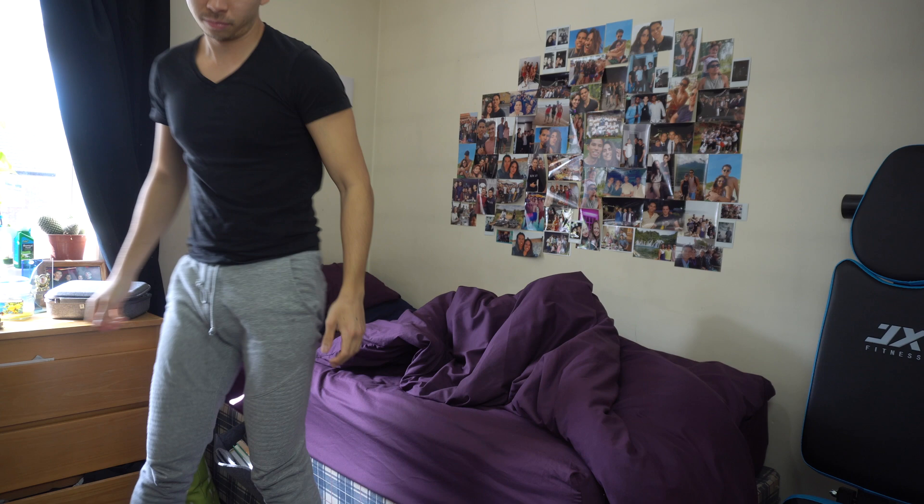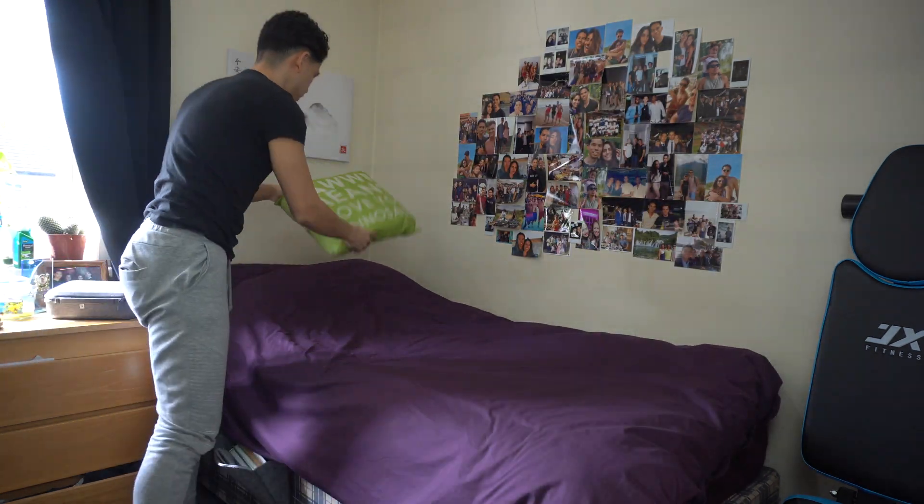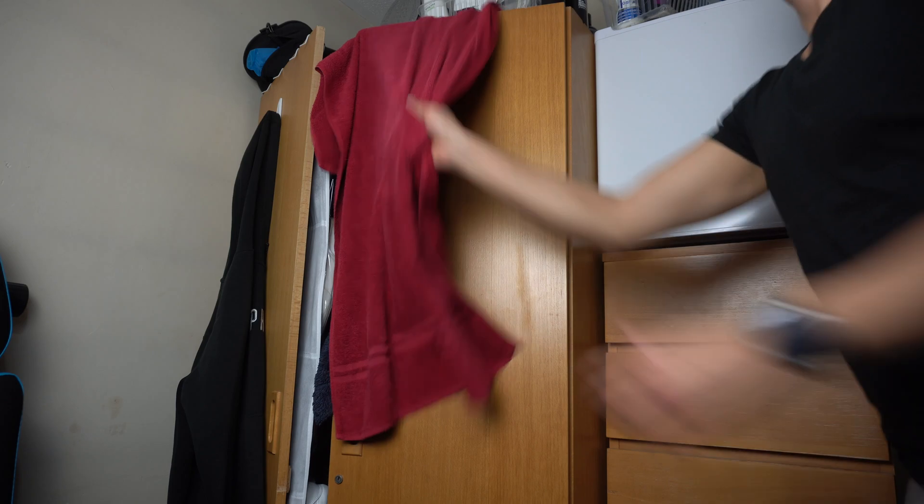When my second alarm rings five minutes later, I then make my bed and cross over to the other side of my room and grab my towel on the way to the bathroom.